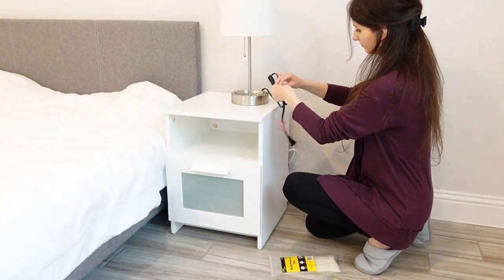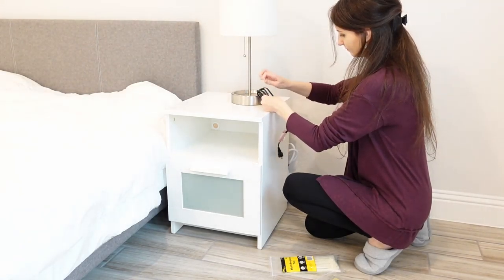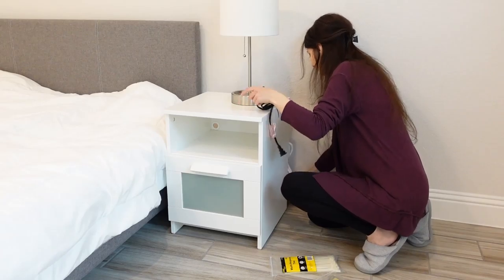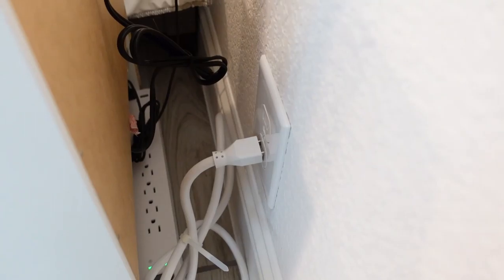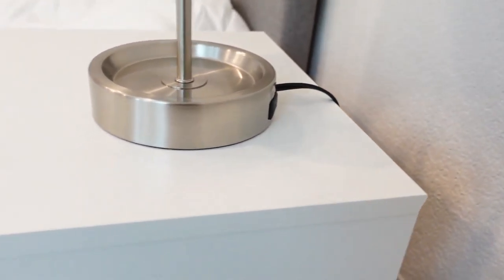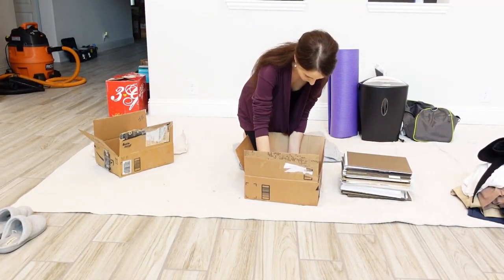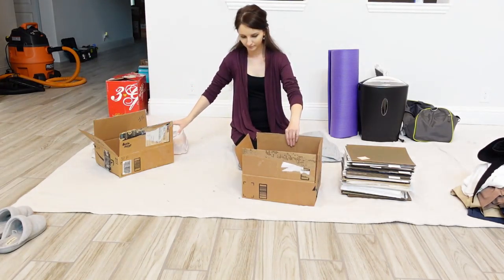I like things around the house not only to work properly but to look cute too, so I use zip ties to organize electrical cords and wires. All the files and documents I put aside for now until I find the best solution to organize them.